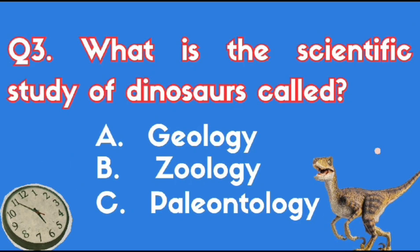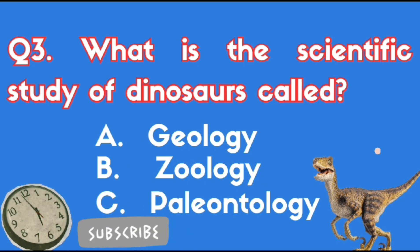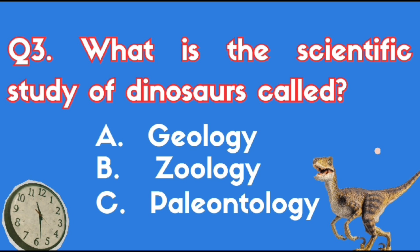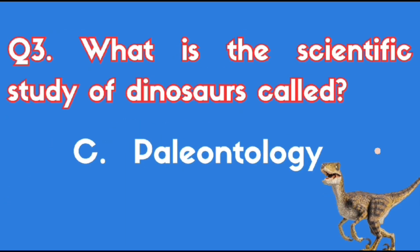What is the scientific study of dinosaurs called? The right answer is Option C.